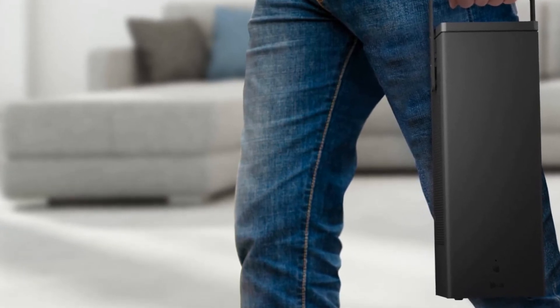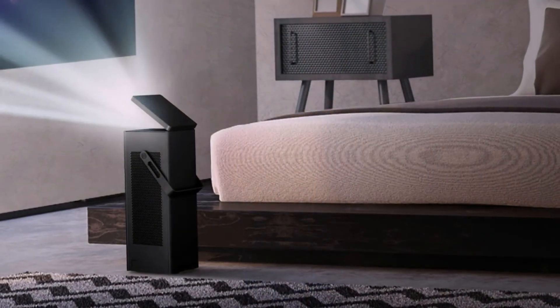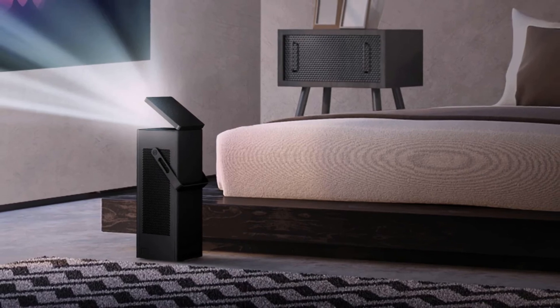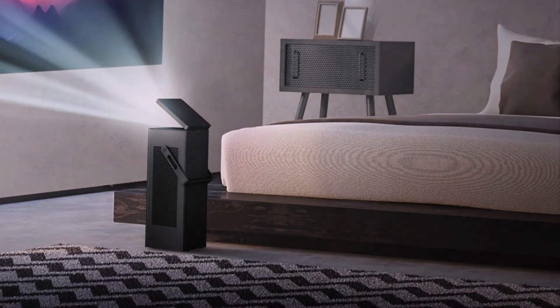Much like its smart TV cousins, the projector runs WebOS 3.5, which means it should come with the likes of Netflix and Amazon Prime already installed. LG will be showing off the HU80K at CES. There's still no word on price, but it could come in at around $2000 or less to compete against rivals such as Optoma.